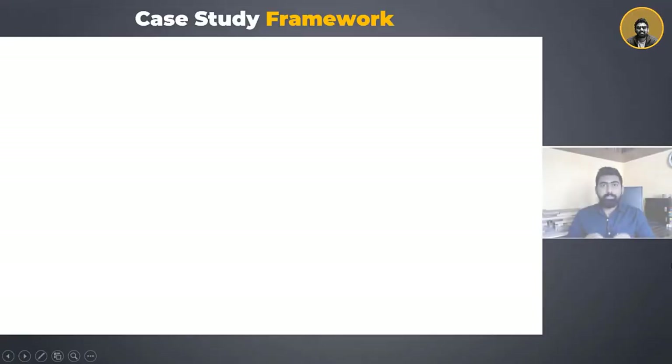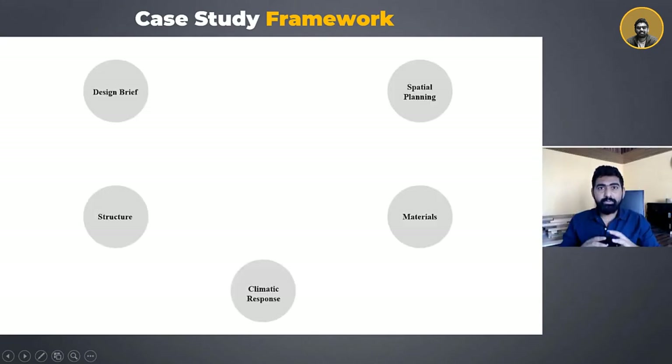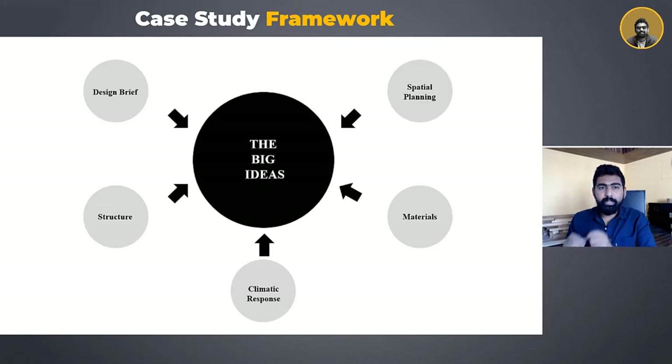In today's case study, we would be focusing on various factors such as the design challenges, the spatial planning of the building, the structural arrangement, the materials used, and the climatic features that have led to some of the big and genius moves in shaping this building.